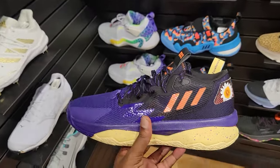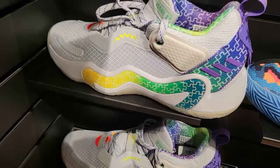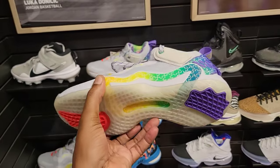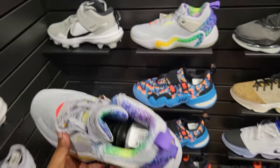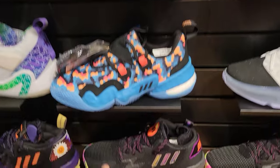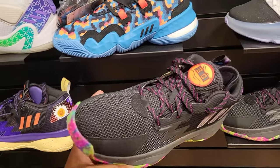$120 on the retail for those. We got the Donna Issue 3s, which we have seen before with the puzzle pieces all the way around them. Very colorful shoe with a translucent outsole. Then we have the Trae Young 1 in a pretty dope colorway we've seen before.